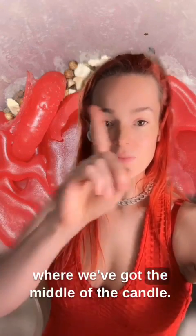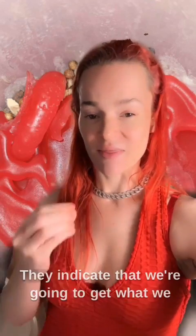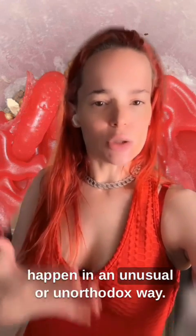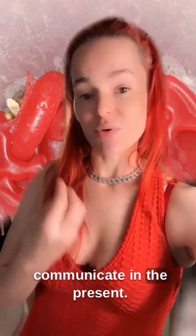Look at the very top here where we've got the middle of the candle. That little raised shape is called a wall. Walls are fascinating. They indicate that we're going to get what we asked for, but it's going to happen in an unusual or unorthodox way. The upper center is something that deals with how people think and feel and communicate in the present.